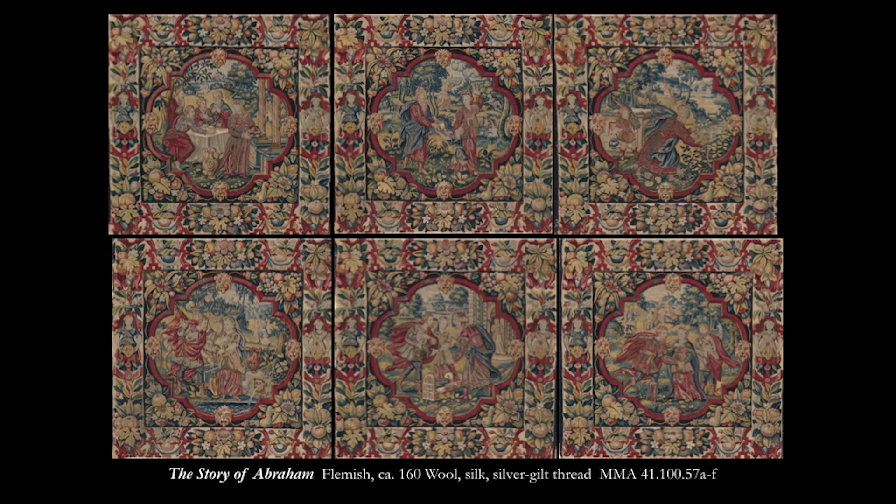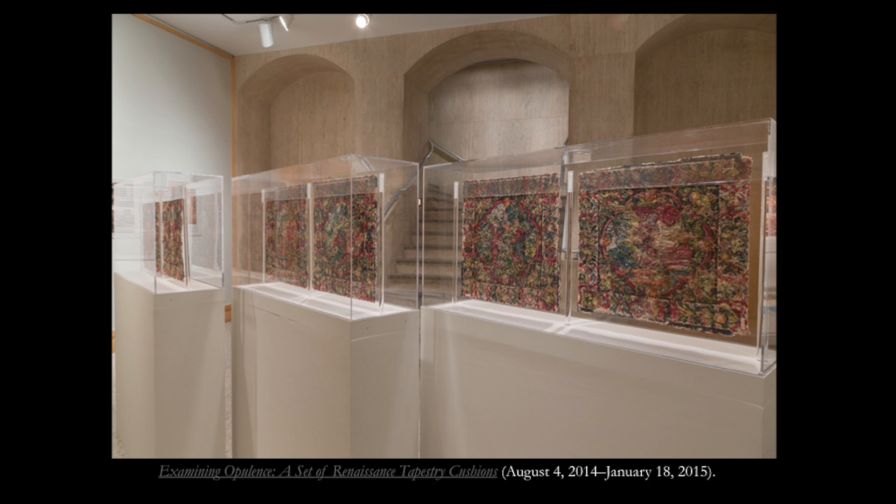Six Flemish tapestries, created circa 1600, depict scenes from the life of Abraham and are contemporary to the monumental tapestries in the Grand Design exhibition. The more intimate scale of these smaller pieces provided the opportunity to present the materials and techniques of 17th century Flemish tapestry weaving in detail. Their good condition and small size made it possible to exhibit them in freestanding exhibition cases.